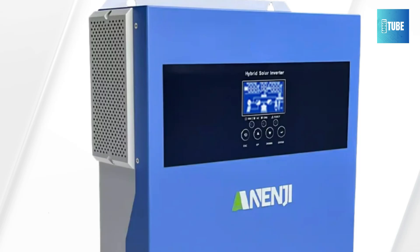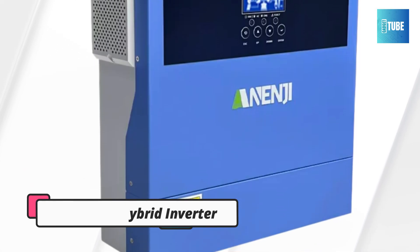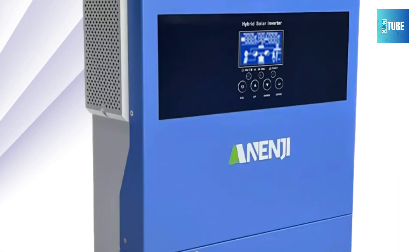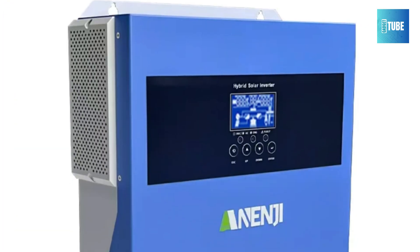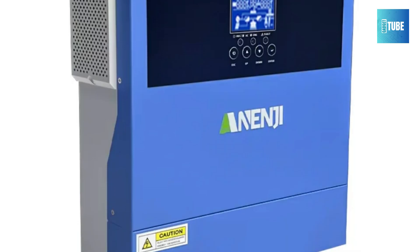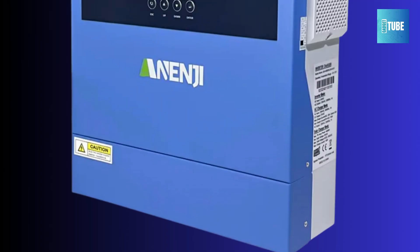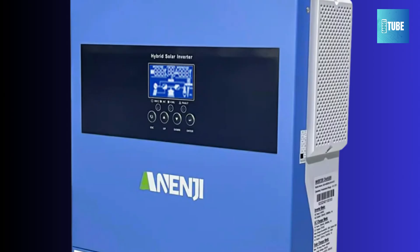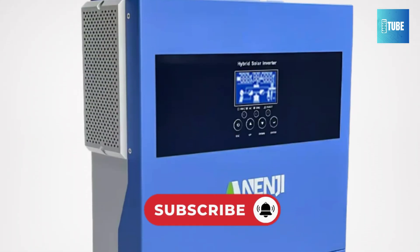Number 3: Anengi 4KW Hybrid Solar Inverter. The Anengi 4KW MPPT Hybrid Solar Inverter is a powerful off-grid solution designed for modern solar setups. It delivers a clean, stable pure sine wave output, ideal for sensitive electronics and home appliances. Supporting both 12V and 24V battery systems, this inverter offers flexible installation options. It includes a high-efficiency MPPT solar charge controller with options for 60A or 100A, ensuring maximum solar energy capture.